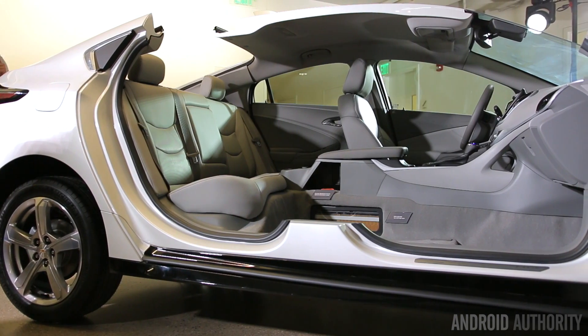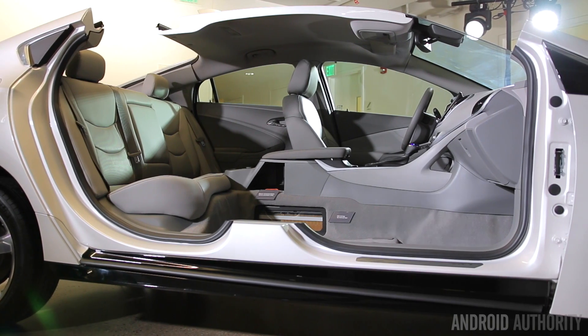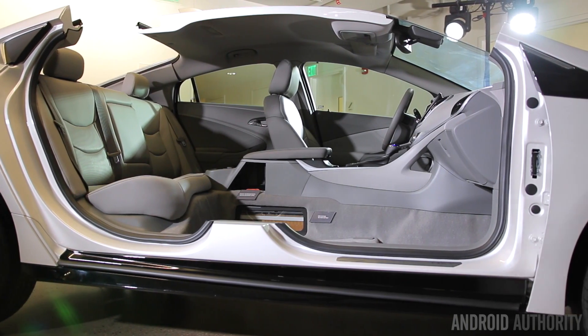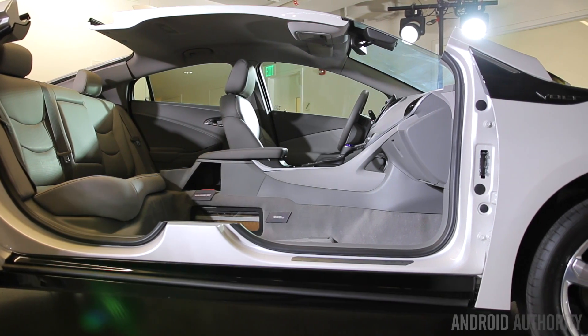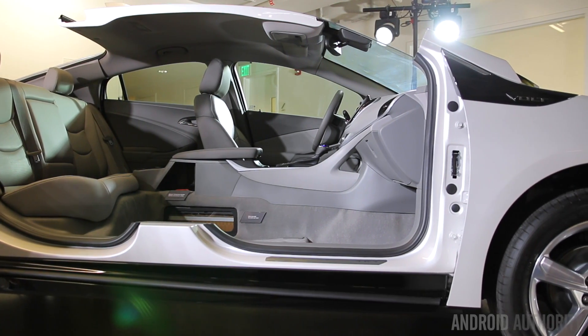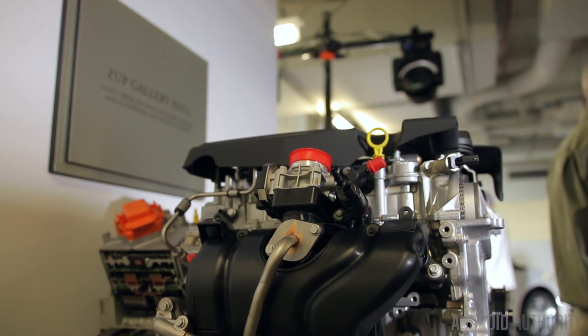Our smartphones obviously use lithium ion, lithium polymer in some cases for more curved designs. Our MacBooks, our laptops — this is all lithium. But we're only getting about 500 cycles before we see significant degradation in terms of lifespan.